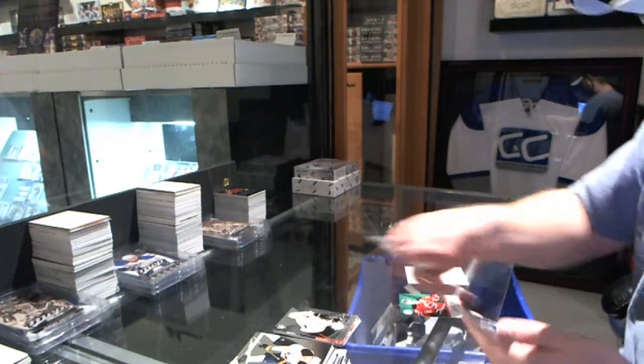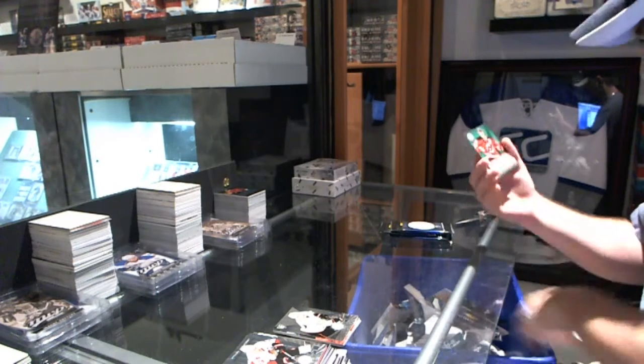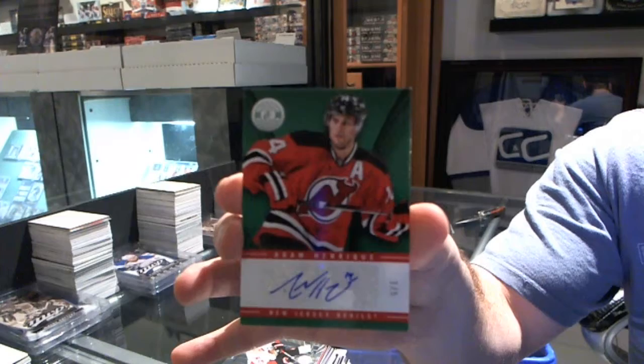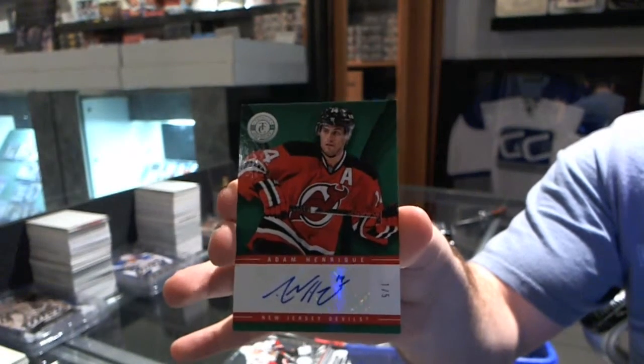We've got a Ricard Raquel for the Anaheim Ducks. And we've got number 1 of 5 — and if that doesn't, this will put you over there in my opinion. 1 of 5, Emerald Autograph for the New Jersey Devils — Adam Henrique. 1 of 5.